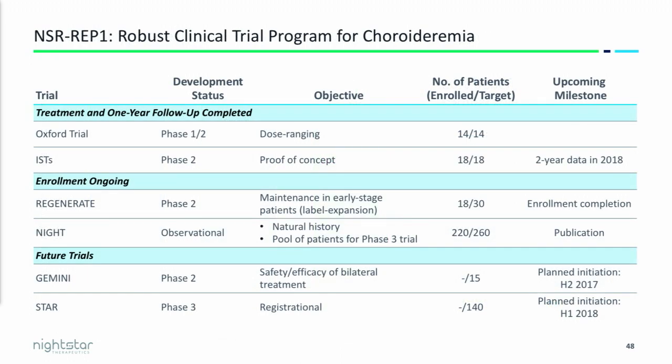Our overall choroideremia program is comprehensive and robust. The top two trials are already completed — investigator-sponsored trials with 14 patients treated at Oxford and another 18 at three other sites. Ongoing trials include our Regenerate trial, looking at patients with early-stage disease and limited VA loss to evaluate earlier intervention, and the NIGHT study, an observational trial whose patients will roll right into our phase 3. The final two trials are the regulatory requirements for approval: Gemini, a bilateral treatment study, and STAR, our phase 3 pivotal trial.